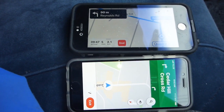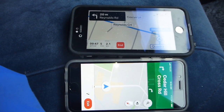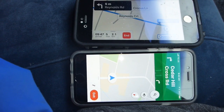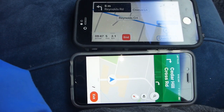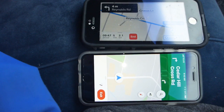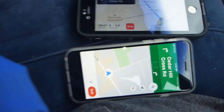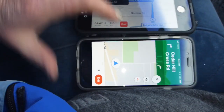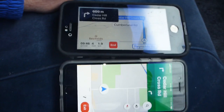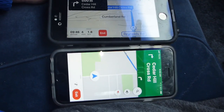At this point, Apple Maps wanted us to turn left onto Reynolds Road, while Google Maps was showing Cedar Hill Cross Road with a turn right — so there was a conflict between the two. We went ahead and turned onto Reynolds Road as Apple Maps suggested. In any case, Apple won out on that one, providing the information more accurately and more timely.